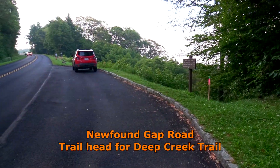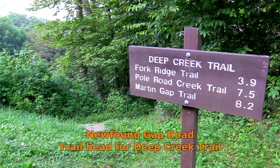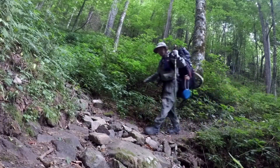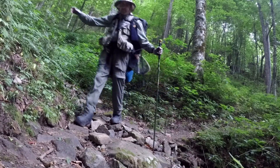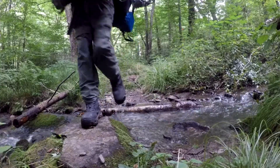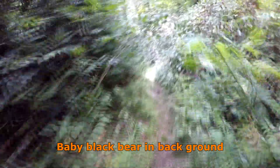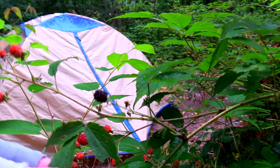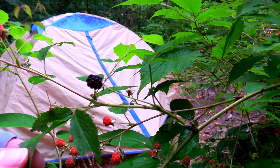If you wish to fish the upper half of Deep Creek, you might want to hike down the Deep Creek Trail from Newfound Gap Road. As the trail is steep, you should be in good physical condition if coming through this way. It is impractical to fish this part of the stream without staying at a backcountry campsite.